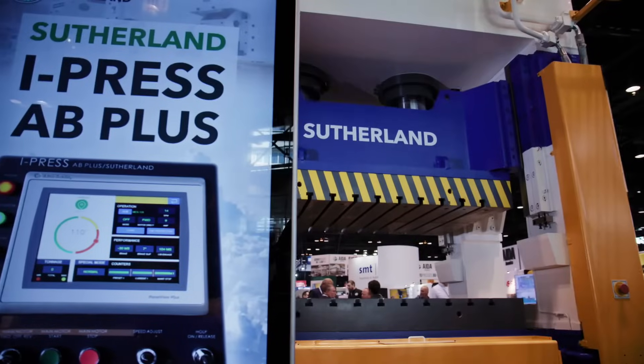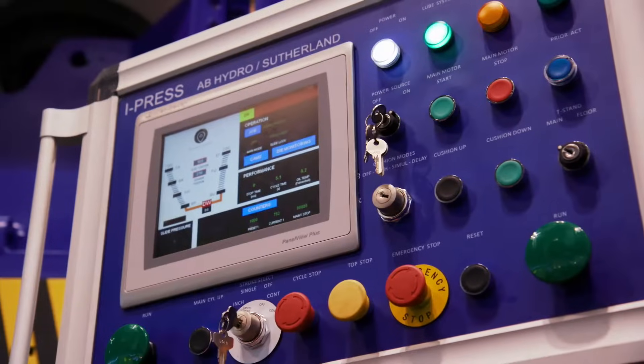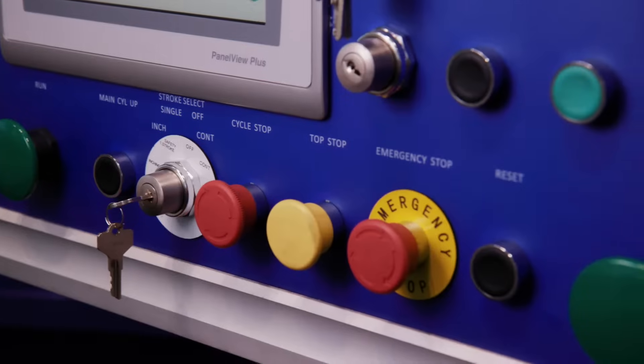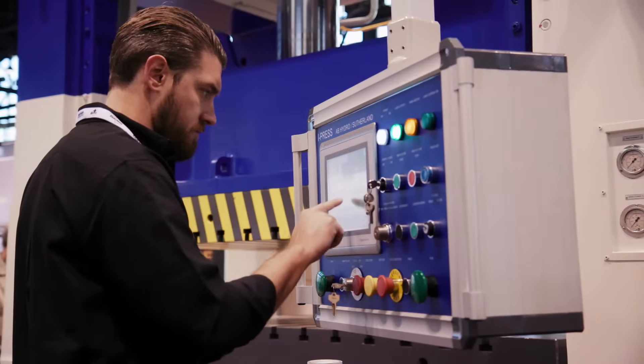iPress is the most intuitive, safe, and user-friendly press control system on the market, providing a clear, uncluttered display and simple navigation between menus. Operators can access the functions they need quickly and easily.